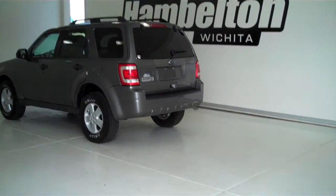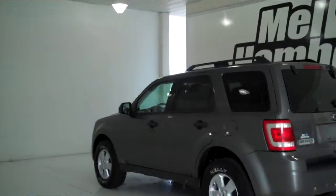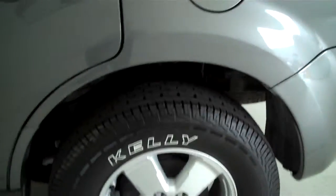PR9431 is a pre-owned 2010 Ford Escape XLT. It is gray in color, it has the factory alloy wheels, and it's sitting on a brand new set of Kelly tires.